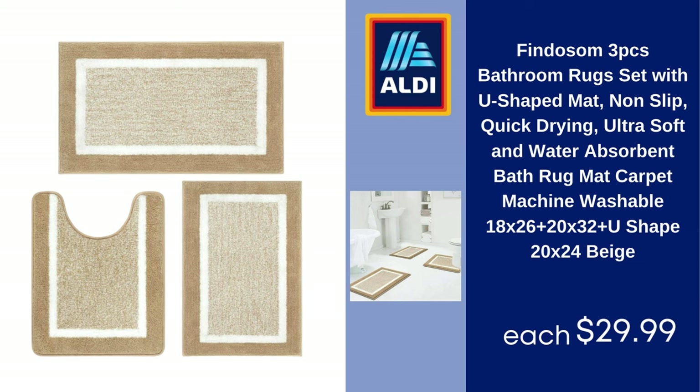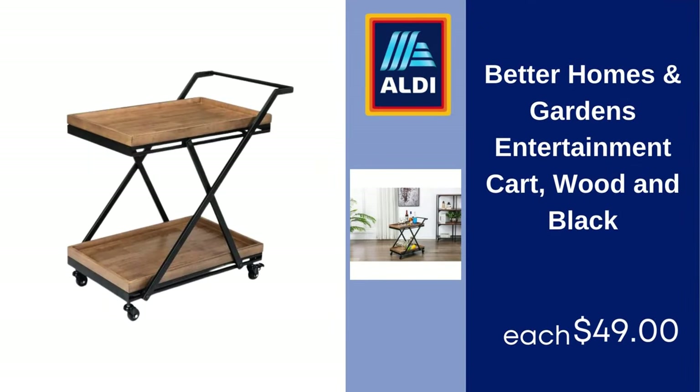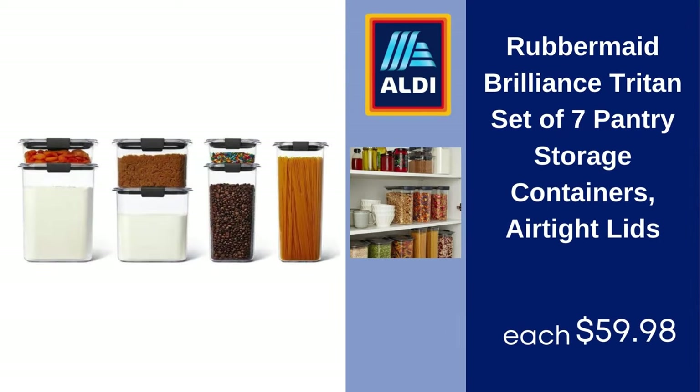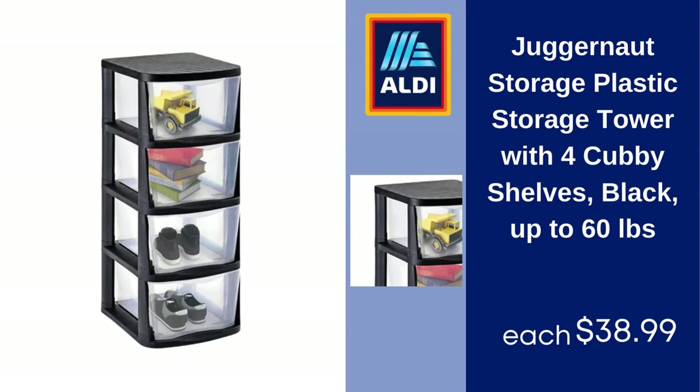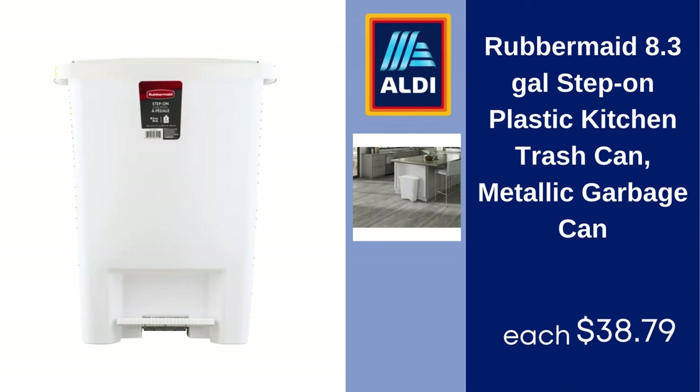Better Homes and Gardens entertainment cart, wood, in black — $49. Sterilite wheeled laundry hamper, plastic, white, set of two — $75.99. Rubbermaid Brilliance Triton set of seven pantry storage containers with airtight lids — $59.98. Juggernaut storage plastic tower with four cubby shelves, black, up to 60 pounds — $38.99.